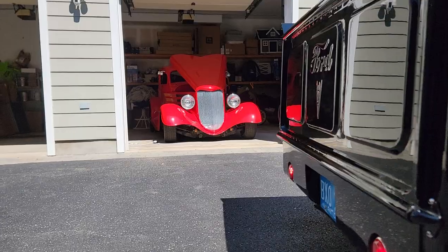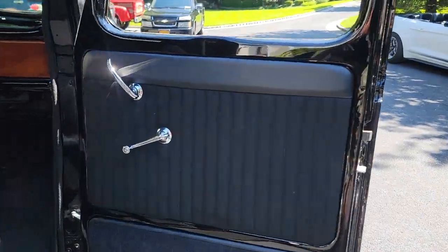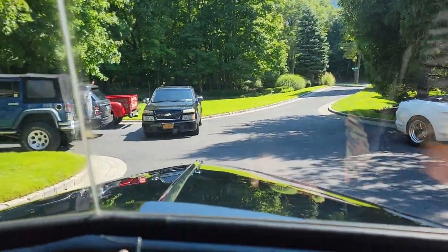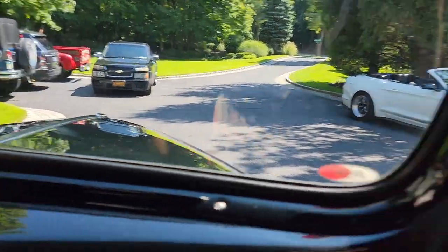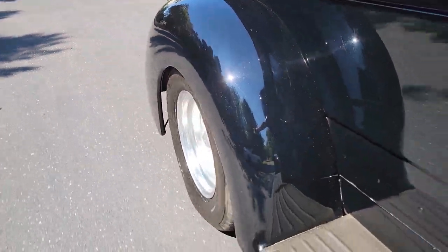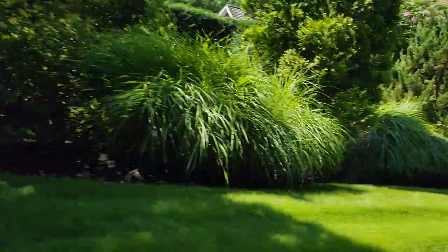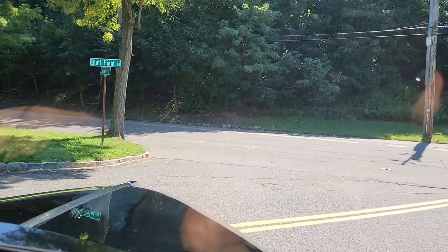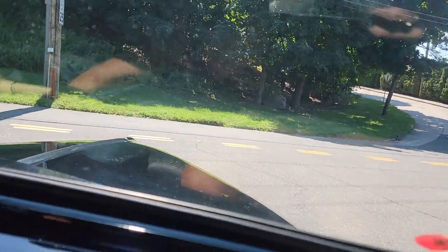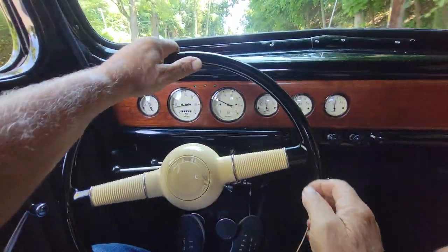We're moving on to the '34 Ford next, guys. But first, firing up this bad boy — listen to that Flowmaster. I love the sound of a 5-liter. I graduated in '90 and everyone had a Mustang back then — and the Flowmaster on a 5-liter Mustang was the first thing you did. It's just such a nice, peppy motor.